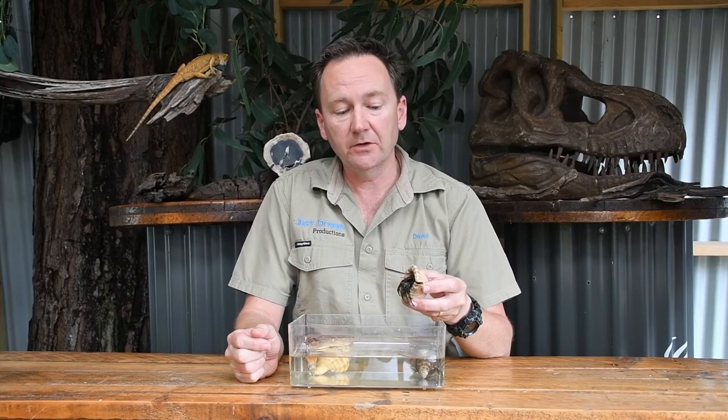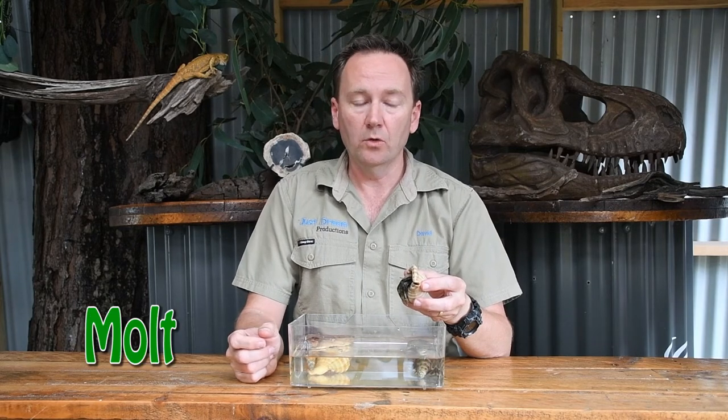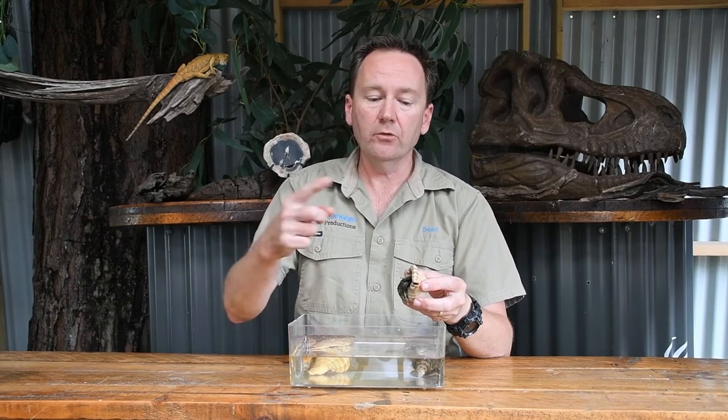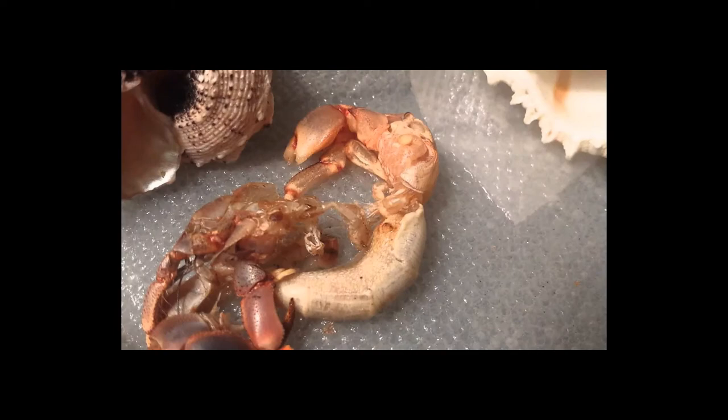Having an exoskeleton means that their bones are on the outside of their body. Those bones are unable to grow, so they do need to do something called molting or shedding. The crab cracks open those bones, pulls itself out, and underneath it has a new set of bones. That new set of bones is quite soft, so they are able to suck in some water, stretch that new set of bones, and that gives them room to grow. If they don't shed their bones, hermit crabs are unable to grow.